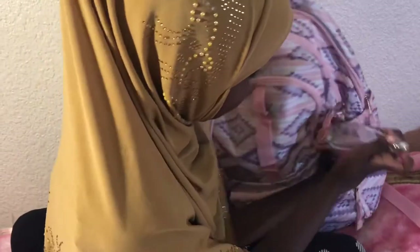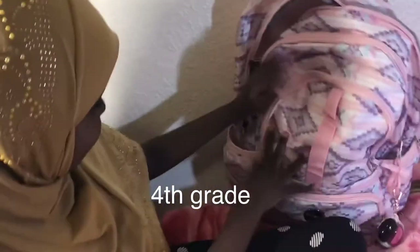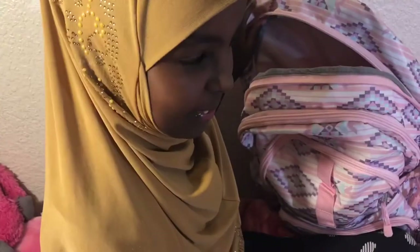Okay, thank you. And which grade are you going to? I said fourth grade. Thank you for showing your school stuff. You're welcome.